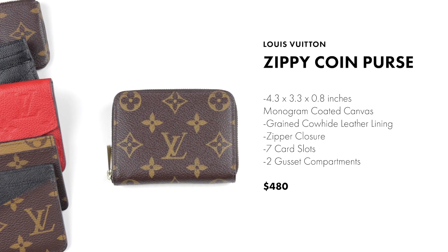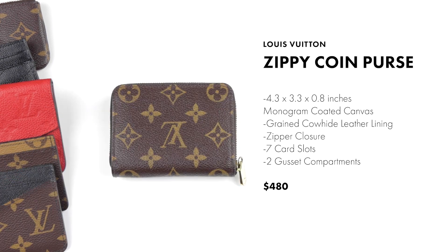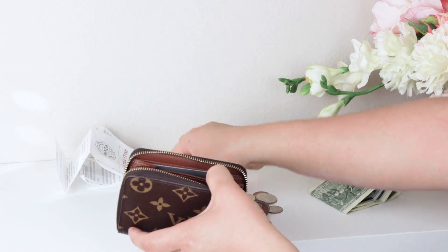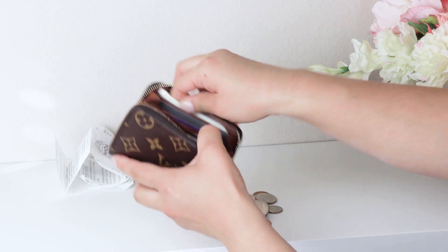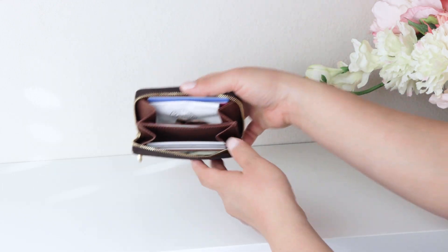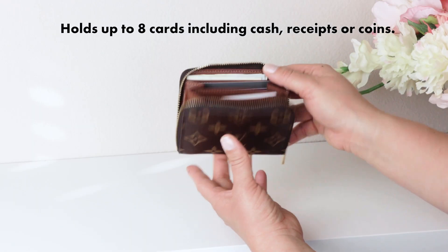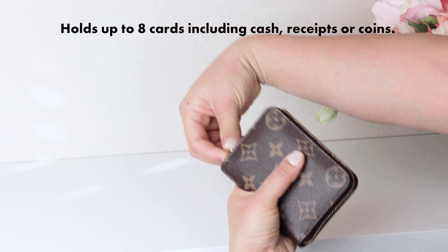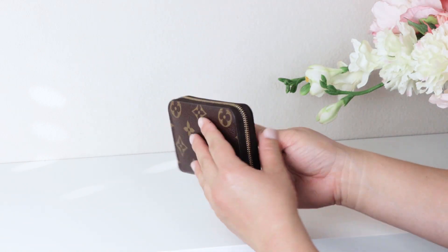Finally, we have the Louis Vuitton zippy coin purse. It's around the same price as the Empreinte key pouch but doesn't have as much leather. It is the bulkiest of all the wallets, and while it doesn't seem like it fits as much, the accordion-style interior makes it easy to stay organized. You can fit up to eight cards, some cash, and tons of coins, and the zipper closure makes it the most secure wallet so far.